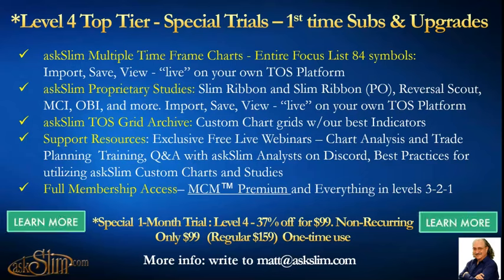There are support resources including exclusive free webinars, chart analysis, and trade planning webinars — Q&A with the askSlim team on Discord for best practices for utilizing the Slim custom charts and studies. There's a fantastic amount of information and support, plus full membership access to the MCM Premium and everything else on our site in Levels 3, 2, and 1. This includes the Future Speak show and a huge video library of more than 250 evergreen videos where you can learn a ton about your engagement in the markets.